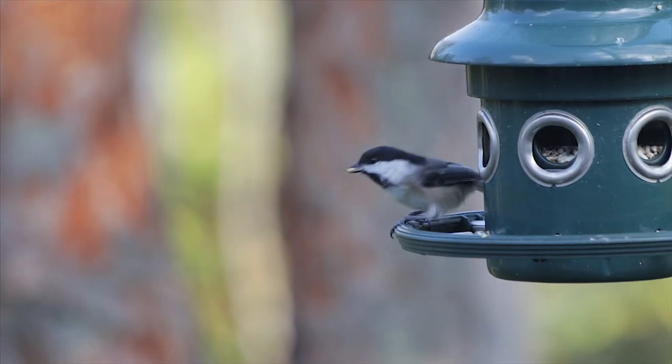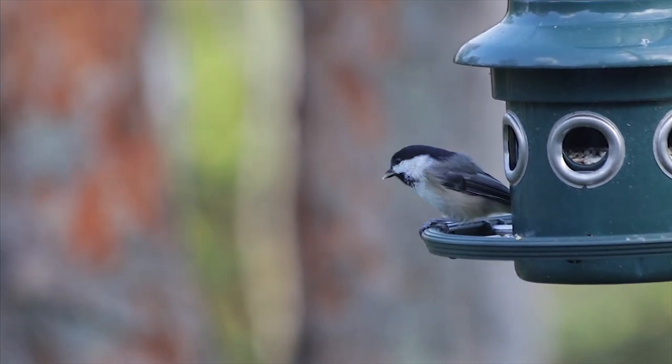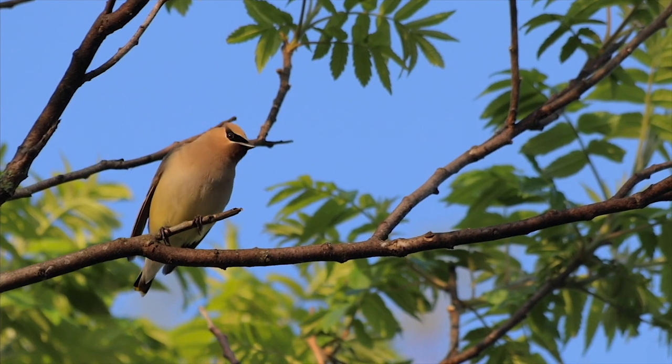There's a threshold — a point where you don't want to invade the birds' space so much that it feels uncomfortable and they won't come to the feeder. You want to keep a good distance but at the same time get close enough to get a picture.